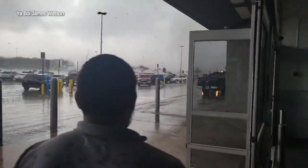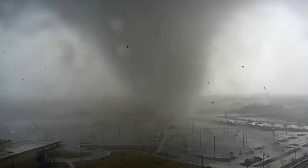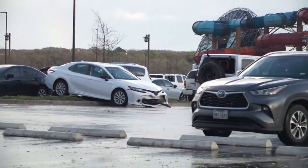The video shows what it looked like outside of a Walmart in Round Rock as people scrambled for shelter while a potential tornado approached. There's also video showing a tornado approaching the Kalahari Resorts. Fortunately, any injuries reported there were minor.